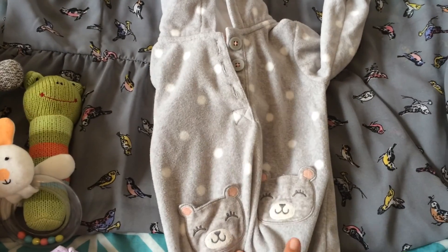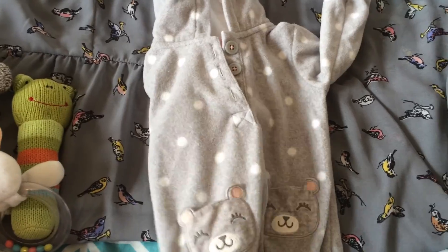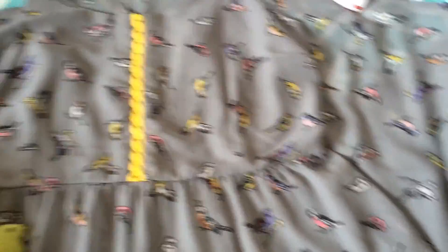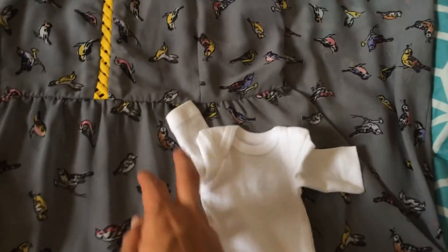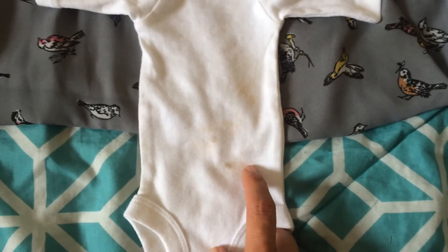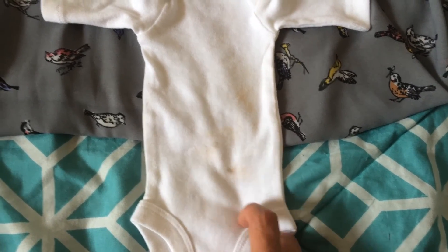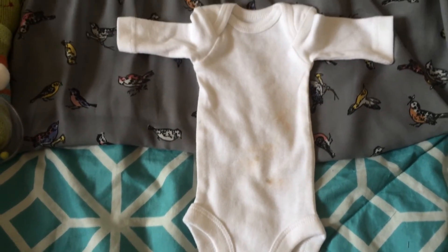Starting with the bear, everything from the bear forward came from the less expensive thrift store. The next thing I found is this teeny tiny little preemie onesie. As you can see it's really badly stained, so I'm going to try to bleach that out. If it doesn't bleach out, then I will tie-dye it. It's really hard to find preemie baby items, and I found this one, so I had to have it.